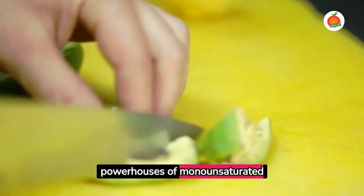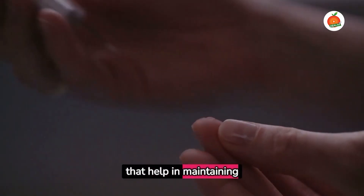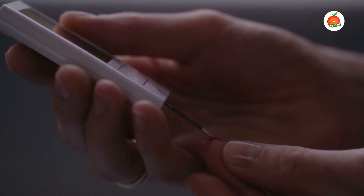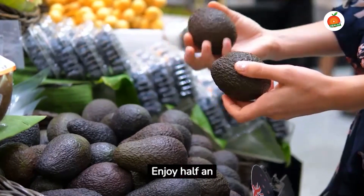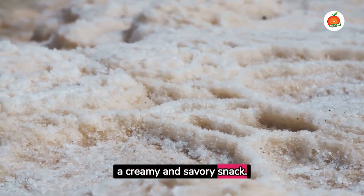Avocados are powerhouses of monounsaturated fats that help in maintaining good blood sugar levels. Enjoy half an avocado sprinkled with a pinch of sea salt for a creamy and savory snack.